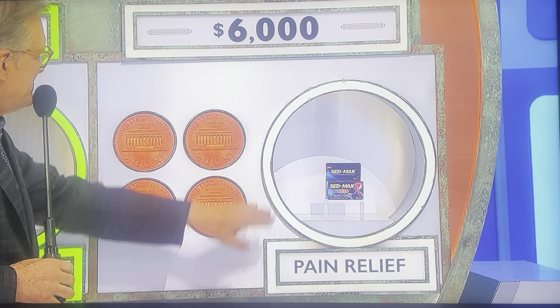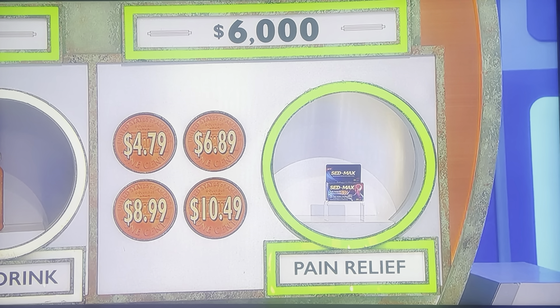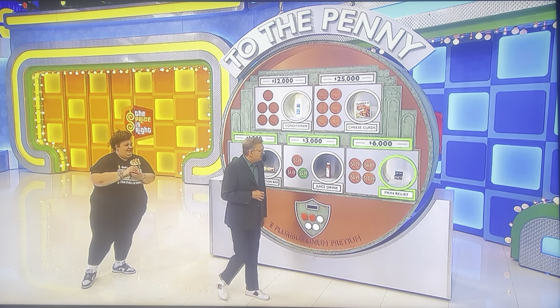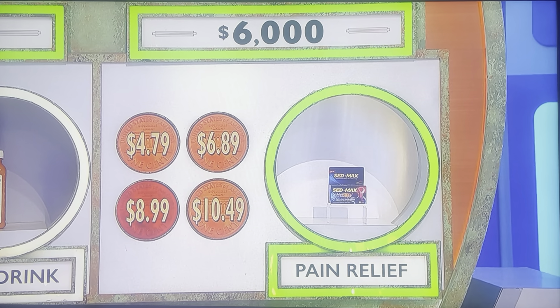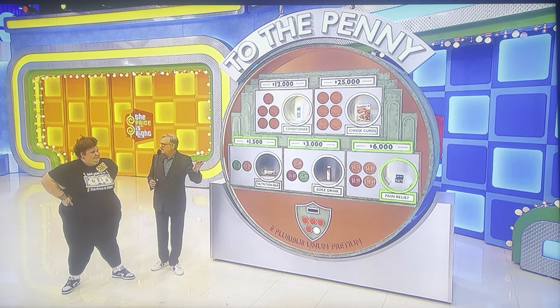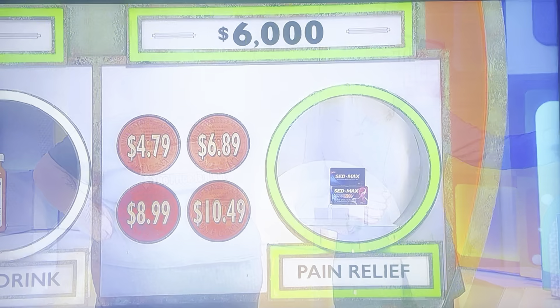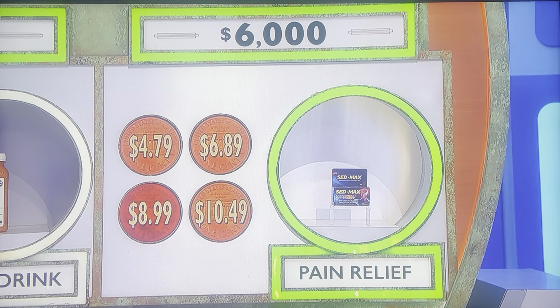Let's go to the $6,000 tier. Let's see the four prices: $4.79, $6.89, $8.99, $10.49 for pain relief. $8.99. $8.99. No. Two pennies, please. Andrea, let me warn you. You can't get back into the game now if you take a stab at it and are wrong, and that means you're going to lose your $3,000. Before you decide, though, you can spend that last penny to get rid of one of the wrong answers and give you a little bit better choice. Or you can just go for it — if you're wrong, you lose everything.